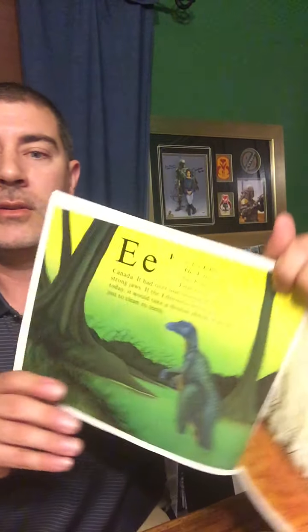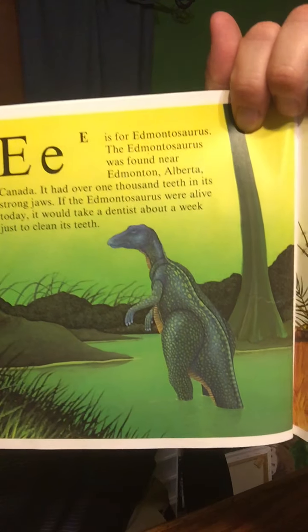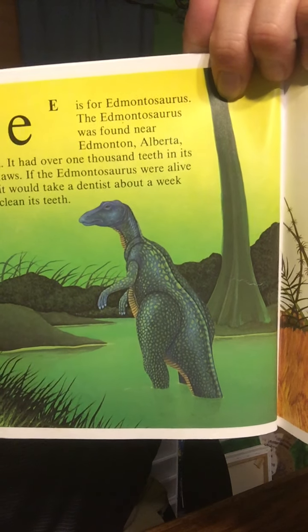E is for Edmontosaurus. The Edmontosaurus was found near Edmonton, Alberta, Canada. It had over 1,000 teeth in its strong jaws. If the Edmontosaurus were alive today, it would take a dentist about a week just to clean his teeth. That's a tiny teeth.